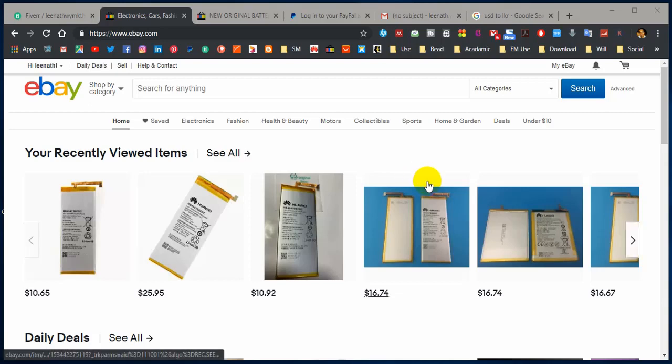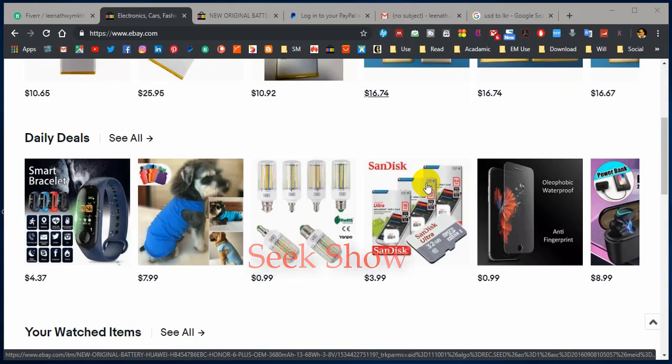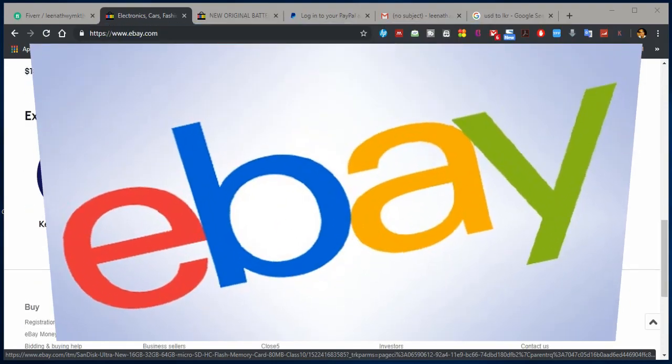What's up guys, my name is Lina and welcome to the Seekshow YouTube channel. This is going to be an interesting video for you if you have been buying goods from eBay online market.